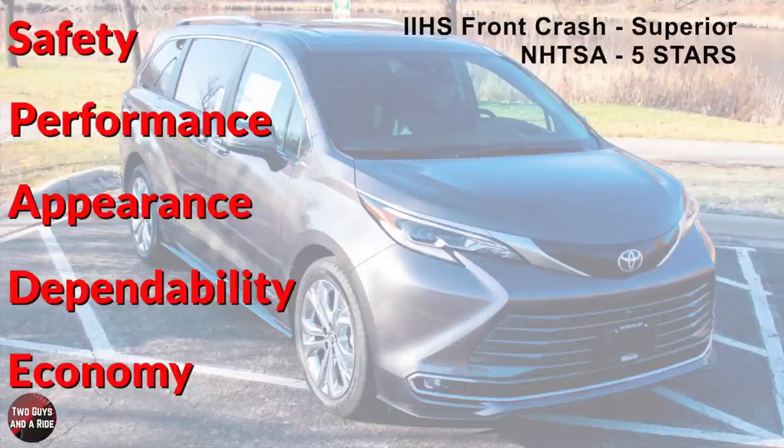What about safety ratings? IIHS has rated it superior in overall frontal crash, and NHTSA has given it an overall rating of 5 stars.